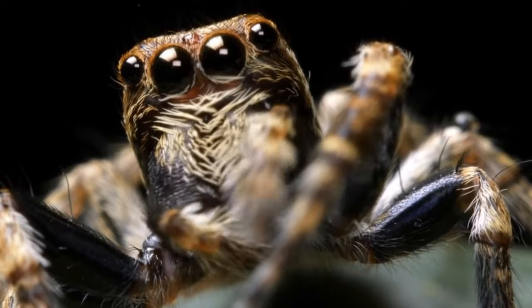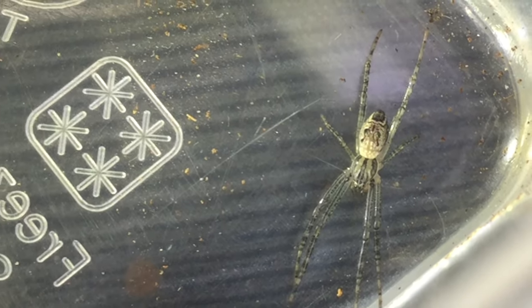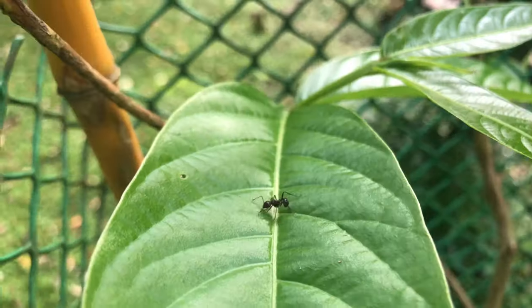This series shall take you on a tour through the depths of the micro world and biology in simple terms, via documentary style videos, as invertebrates are more interesting than you think.